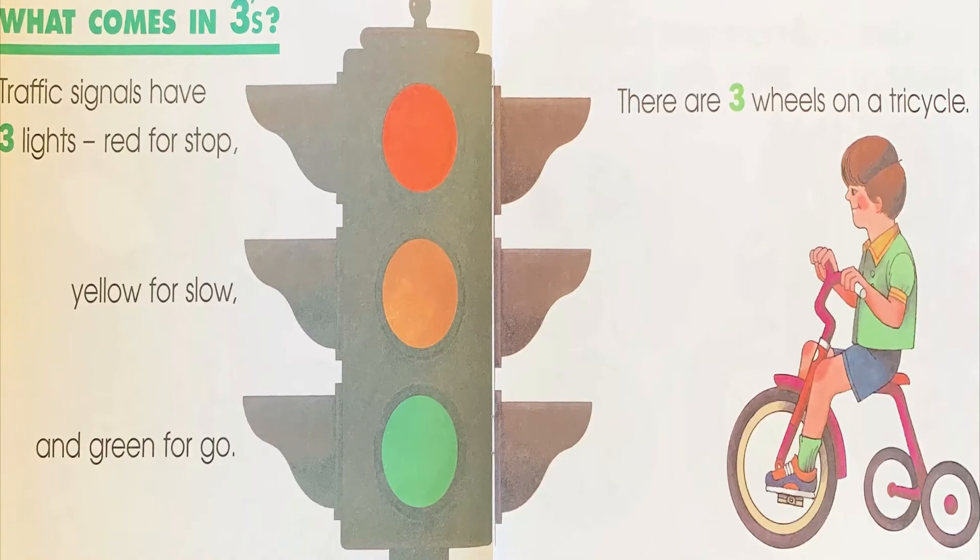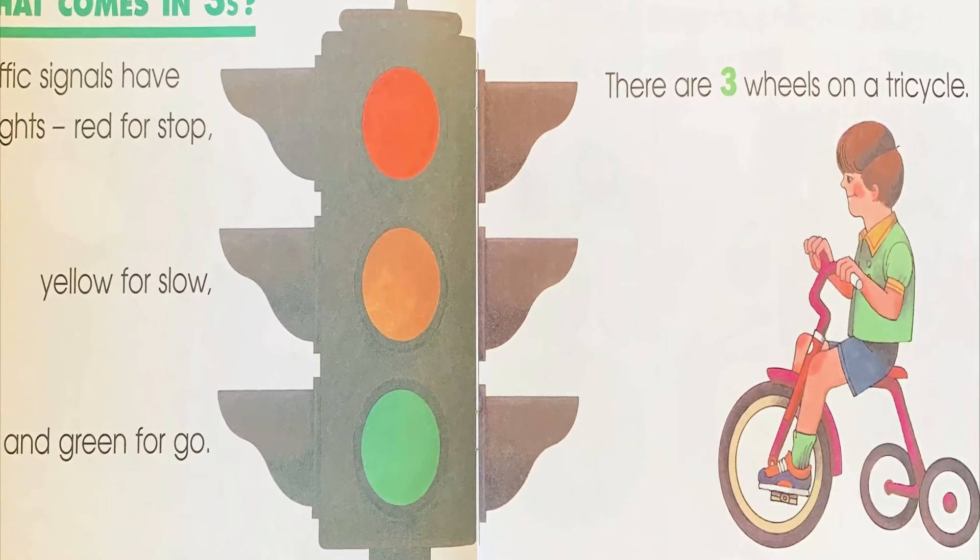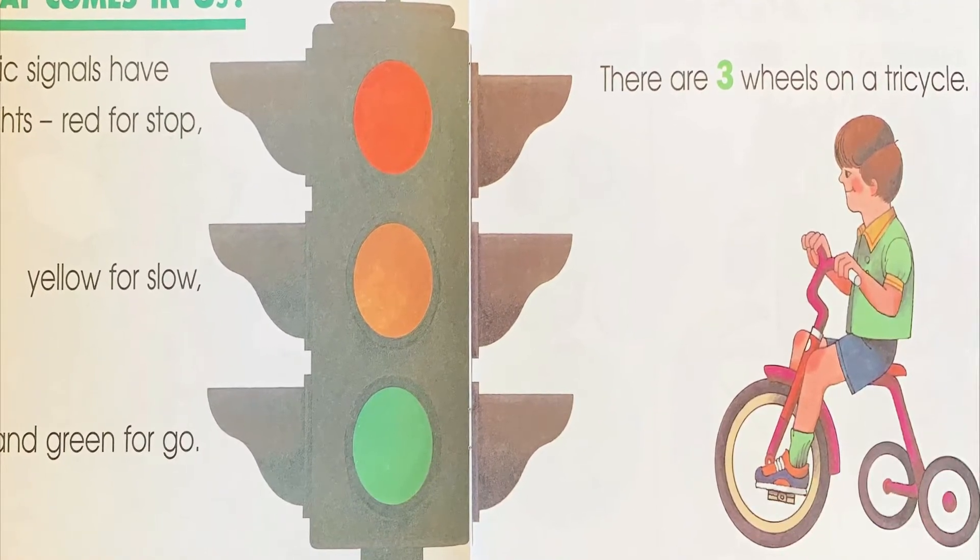What comes in threes? Traffic signals have three lights. Red for stop, yellow for slow, and green for go.